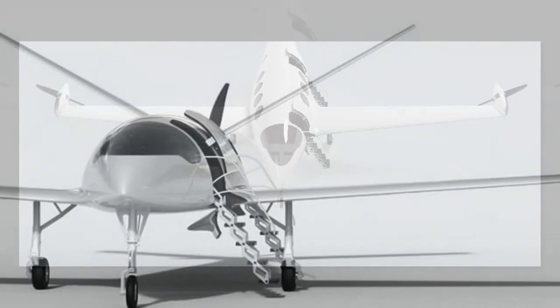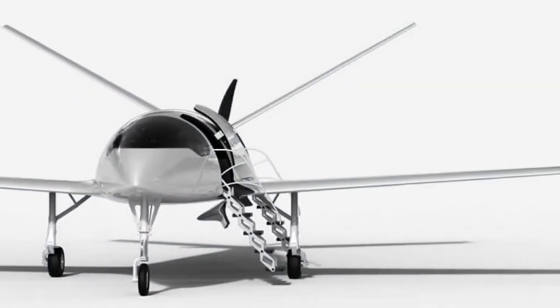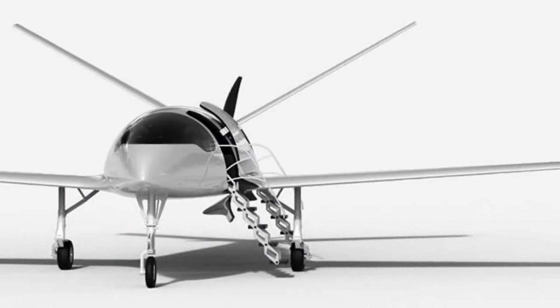For all its futuristic looks, the Alice Commuter looks tame, even retro, next to some of the jet fuel-free designs other manufacturers are already demonstrating.